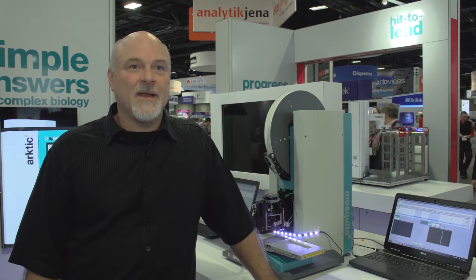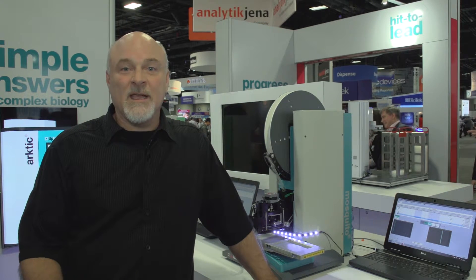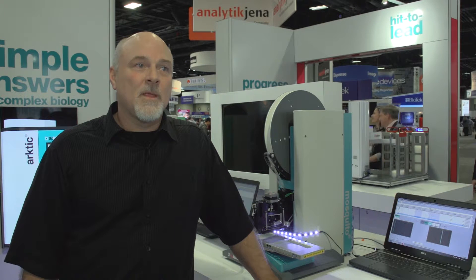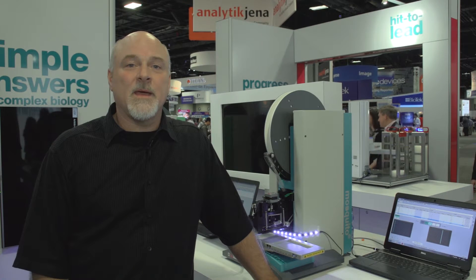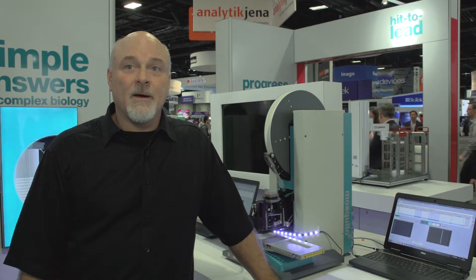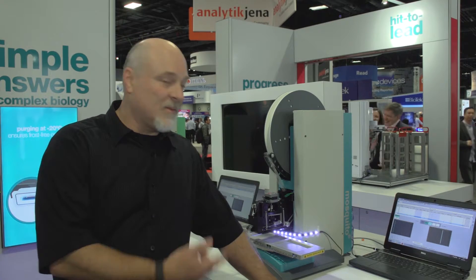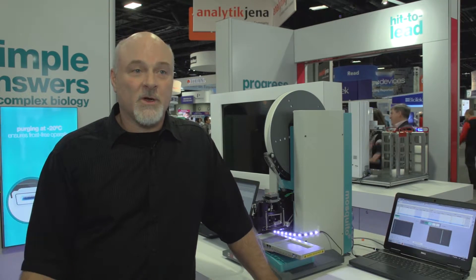My group basically works in early discovery. We work through early to lead up entry. My group does a lot of compound management, assay development, assay execution, and a lot of the times we need things to work in our workflows like the Mosquito to help us get the work done.